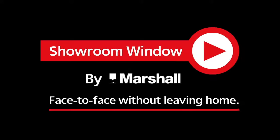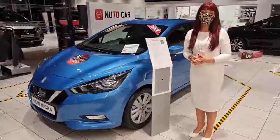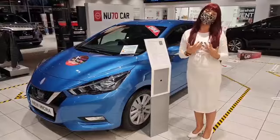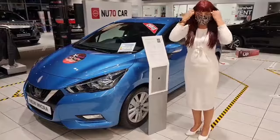Welcome to Showroom Window by Marshall, your personal video presentation service. Marshall Nissan — as you can see we are practising the COVID-safe procedure so I am wearing a mask, but with it being out of hours I am going to take it off for the benefit of the video.